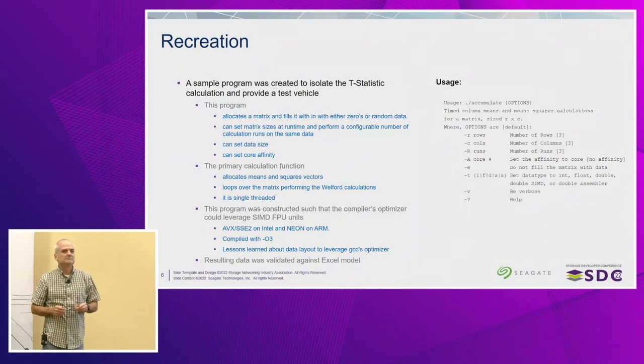When I saw application performance problems, I wanted to recreate the thing causing the problem — the actual T-statistic. So I created a small program to isolate the T-statistic code, where I can vary the matrix size, set the number of runs to calculate an average execution time, assign it to a specific core, and test whether using doubles versus floats makes a difference. This is essentially the basis for my performance work — this little recreation program.